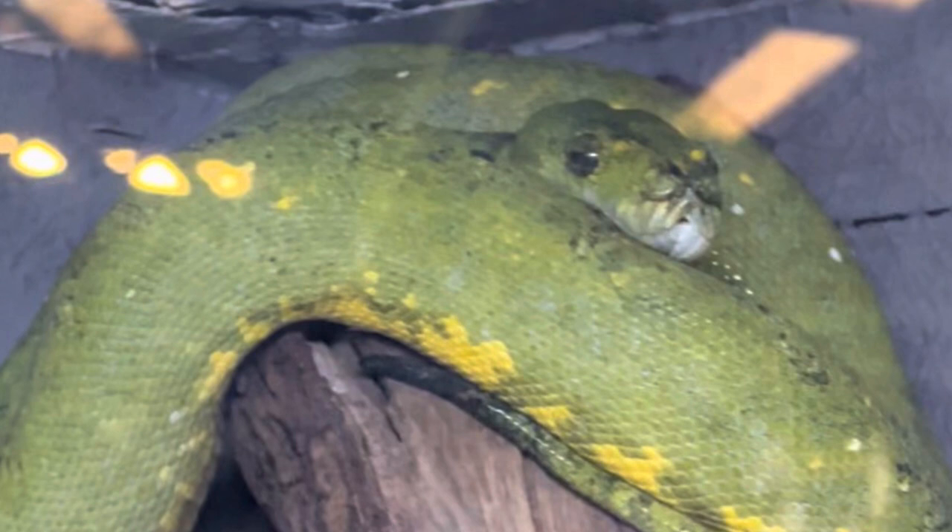The green tree python is native to New Guinea, islands of Indonesia, and part of Australia. Hatchlings are red, yellow, orange, or blue, but turn green as adults. They are 3 to 6 feet long and their teeth are 2 centimetres long, which is about half of your thumb.